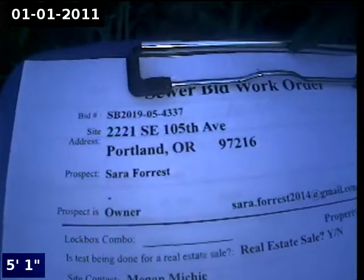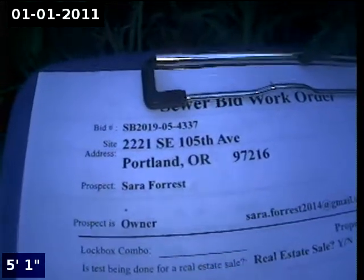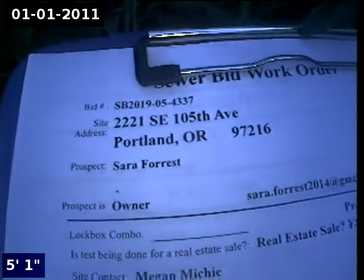We're at 2221 Southeast 105th Avenue, here for a super bid. We're going to scope the line backwards. Point of access is the 4-inch ABS clean-out located in the backyard.